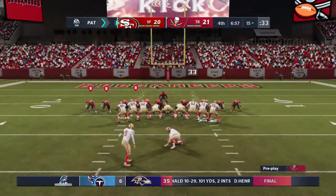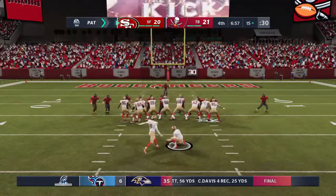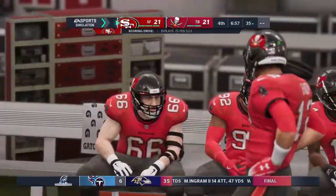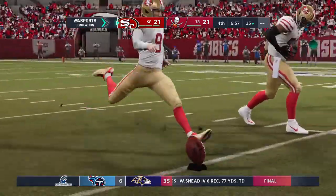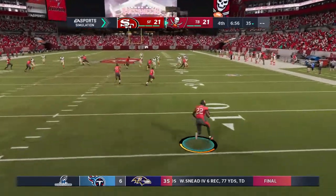The 49ers are within an extra point of tying this thing up. Great call to hand that one off and the running back did the rest. Someone read their keys correctly. On the defensive side they guessed themselves out of the play — they were just going to swarm the quarterback. And guess who benefited? The guy with the football.